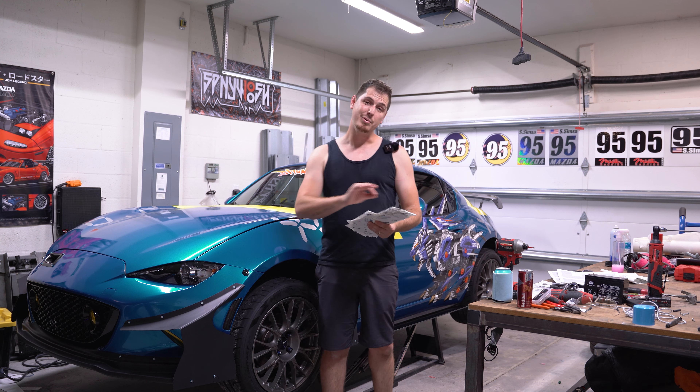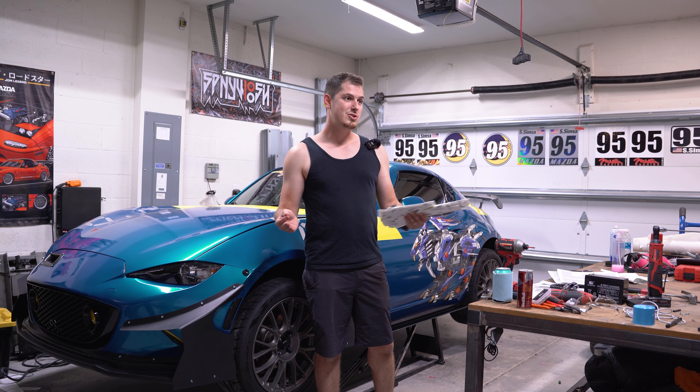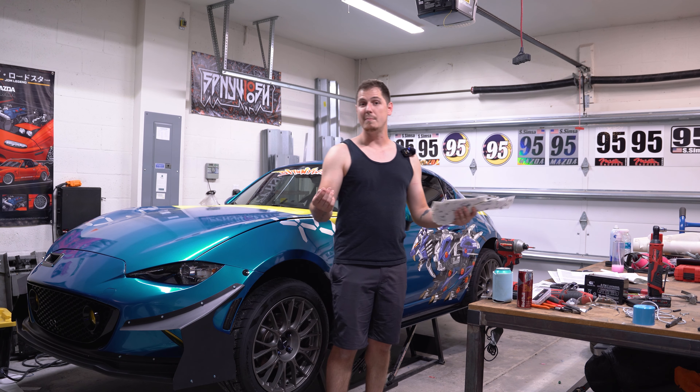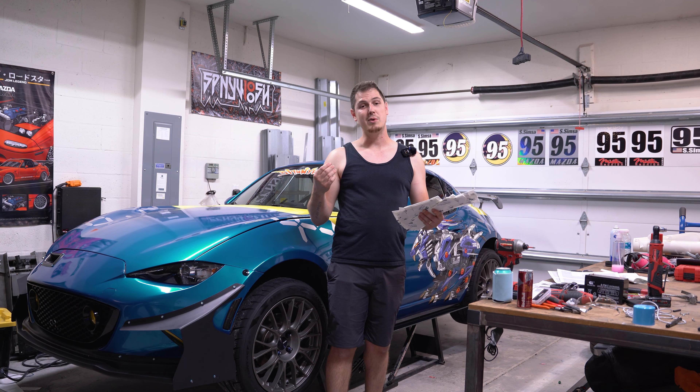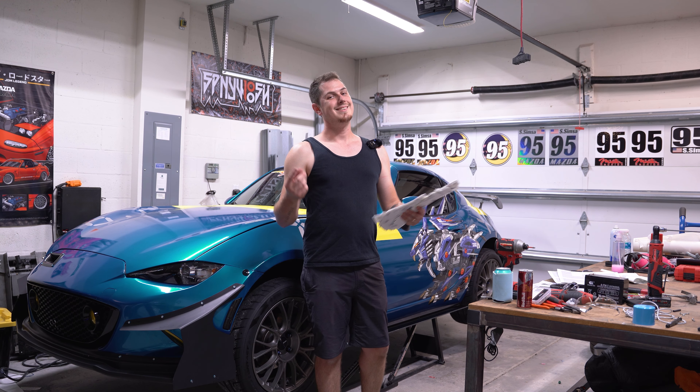I'm going to go ahead and put on each one and tell a little bit about the company. I hope this gives you a good insight into some great companies that have done great work in the Miata community to make some really cool parts. Let's get started.